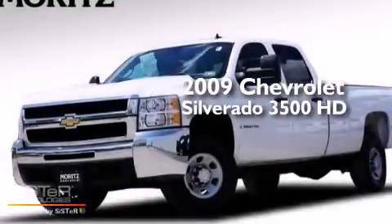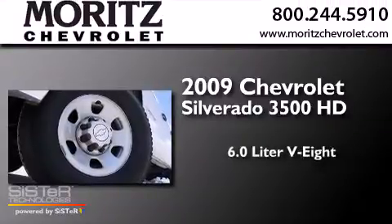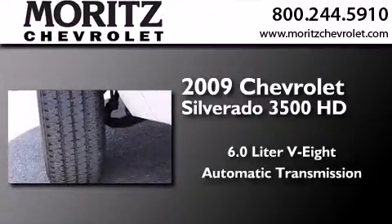This is a 2009 Chevrolet Silverado 3500 HD. It has a 6.0-liter eight-cylinder engine and an automatic transmission.